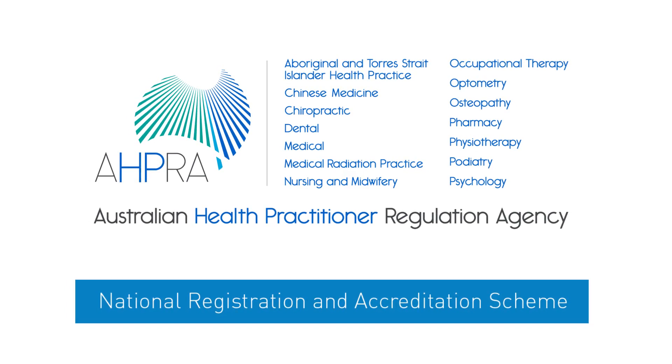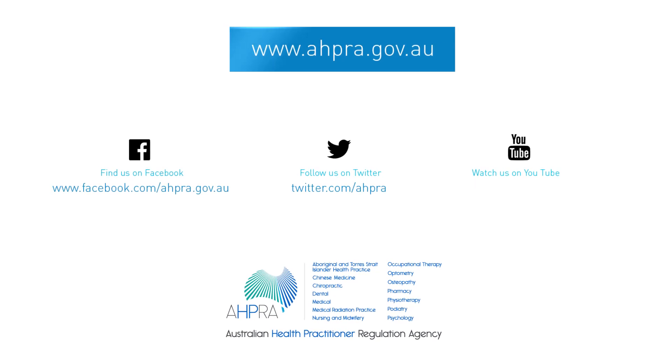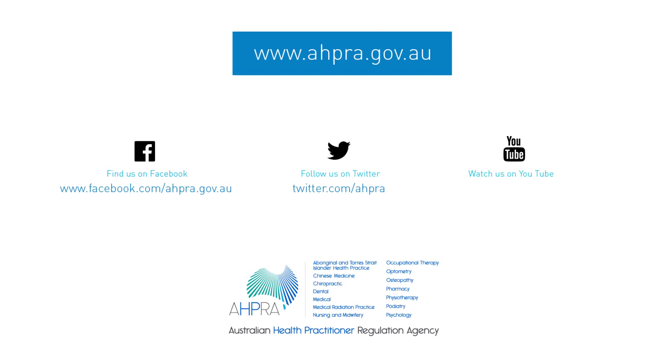The Australian Health Practitioner Regulation Agency works to protect people who might use health services. To find out more about renewal of registration, go to www.ahpra.gov.au.